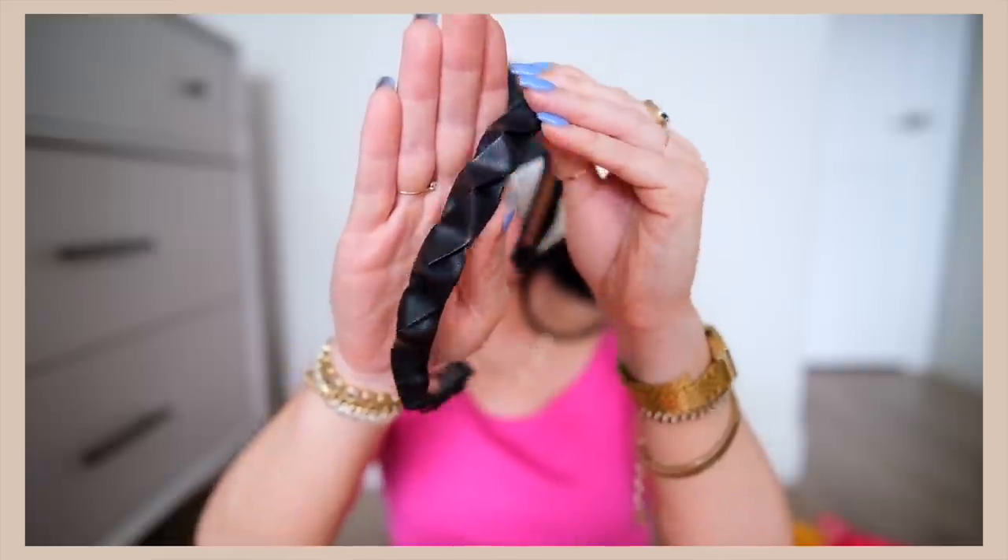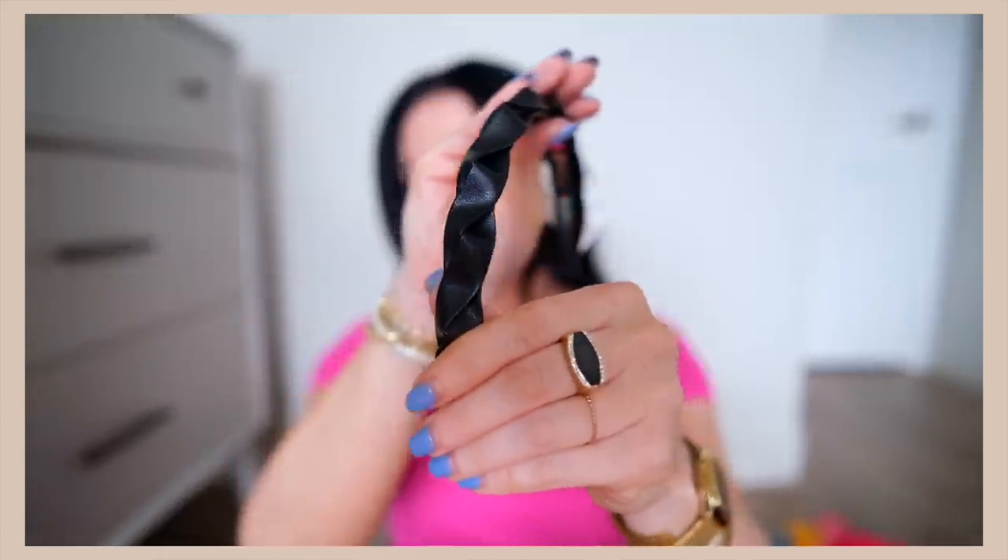I picked up this headband from the line with Tayshia. I actually saw her talking about it on Instagram and I was intrigued. It's like a faux leather headband — it gives you some volume on top and I really like it. It has these fun little leather-look twists on it. Really like this one.